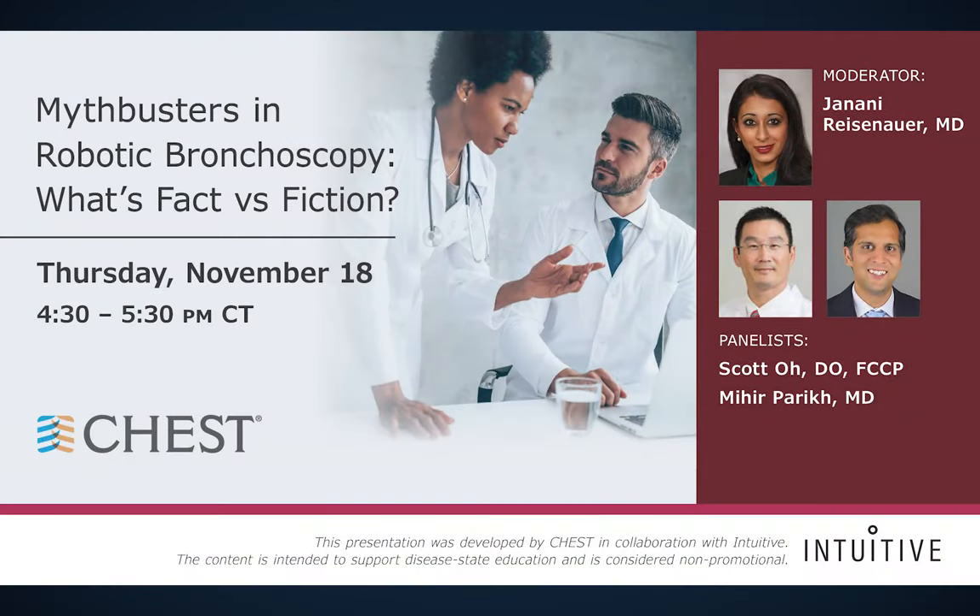Good afternoon, everyone. It's November 18th, and welcome to Mythbusters: Demystifying Robotic Bronchoscopy. It's an honor and privilege to be joined by my two co-panelists today: Dr. Mihir Parikh, an interventional pulmonologist at Beth Israel Deaconess Medical Center, and Dr. Scott Oh, the lead interventional pulmonologist at UCLA. My name is Jenny Reisenauer. I'm a thoracic surgeon and interventional pulmonologist at Mayo Clinic.